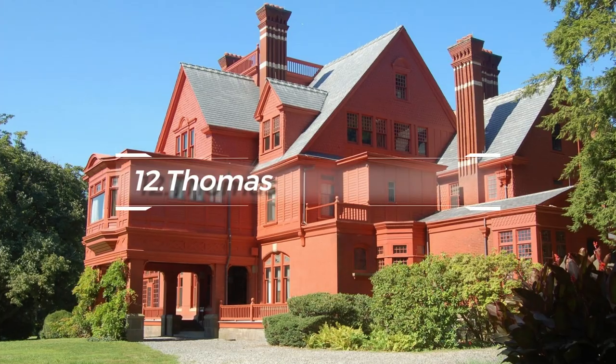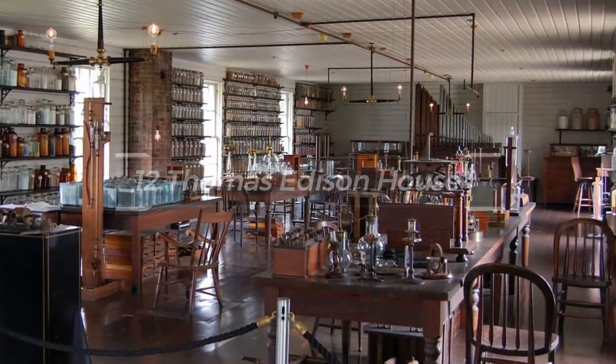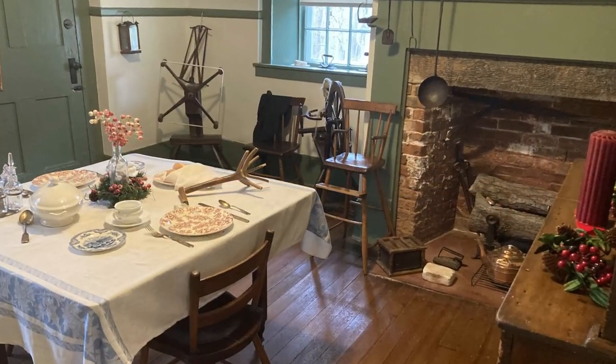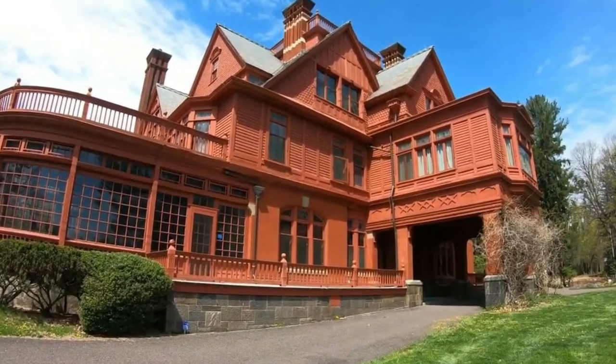At number 12, see the Thomas Edison House. In this modest brick cottage, young Edison rented a room while he worked as a telegraph operator. Today it showcases many of his inventions, including an early light bulb.